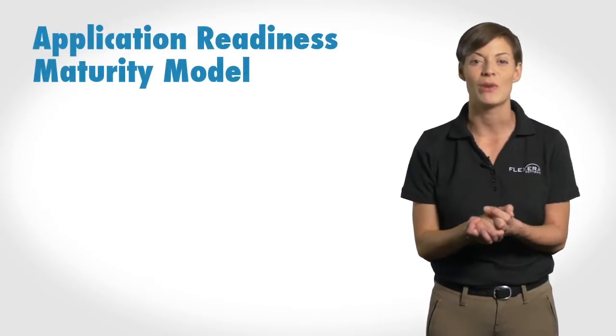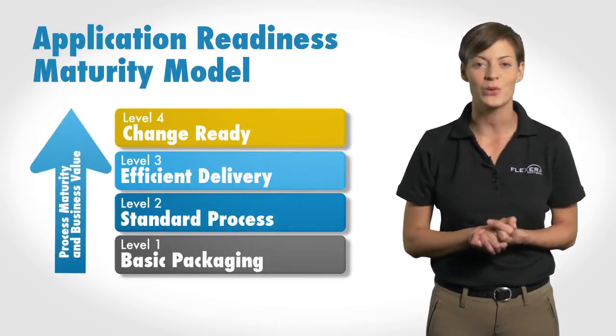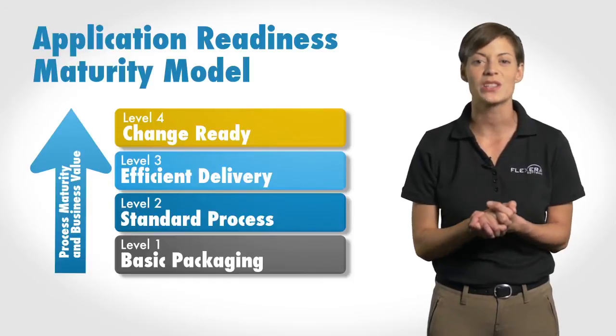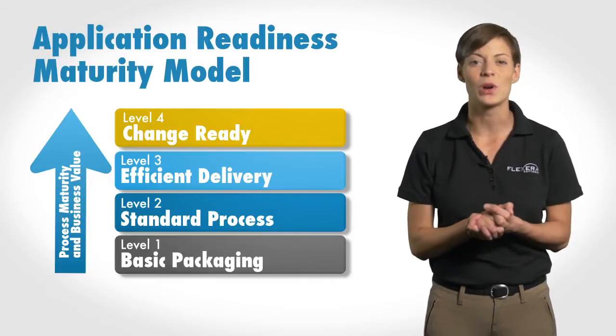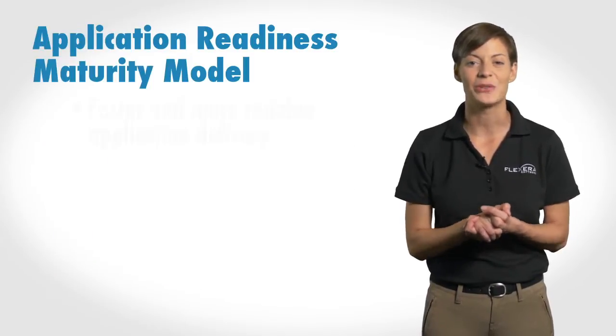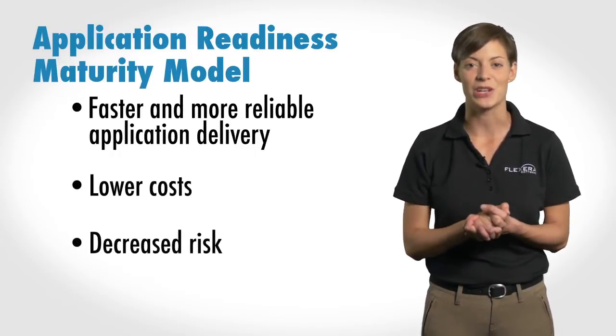But optimizing the process to be change ready requires a high level of maturity. That's why we created the Application Readiness Maturity Model — to help organizations analyze the steps needed to increase maturity, identify where to make improvements, and prioritize which steps are most critical. Each step up the four-level maturity model yields incremental efficiencies, resulting in faster and more reliable application delivery, lower costs, and decreased risk. Let's take a look.